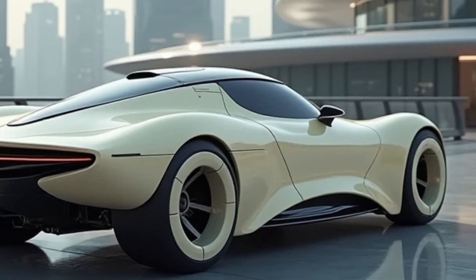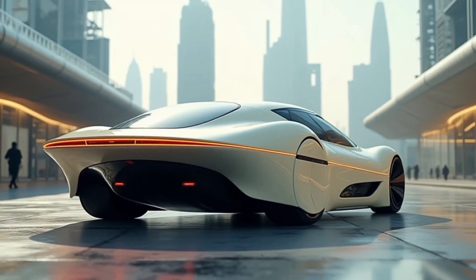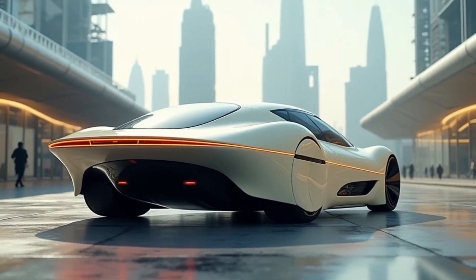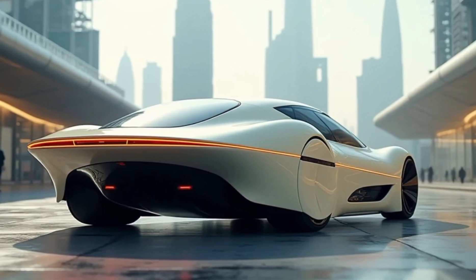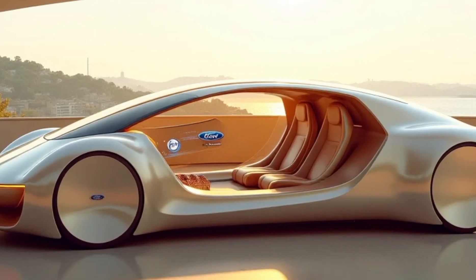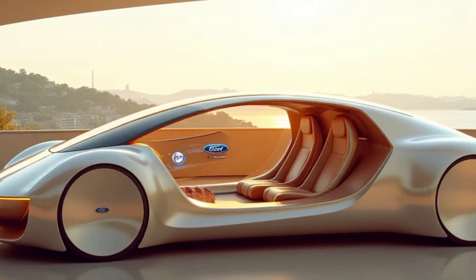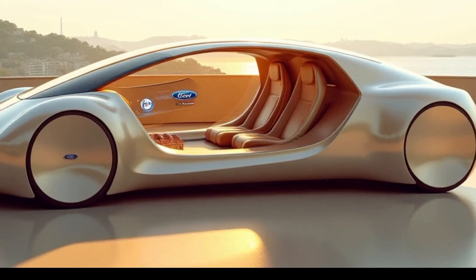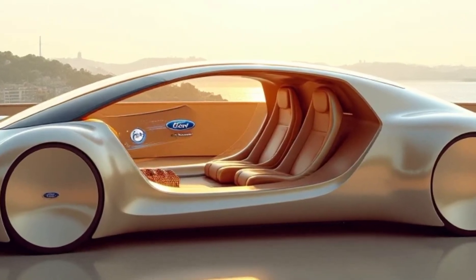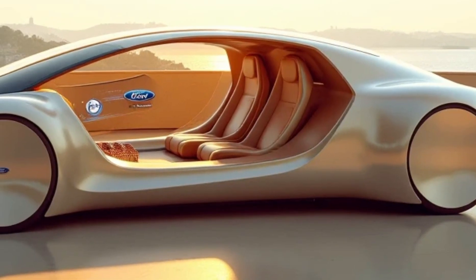The AeroVelo 360 stands as a beacon of innovation, demonstrating what is possible when creativity, determination, and engineering excellence converge. As we face global challenges like climate change, projects like the AeroVelo 360 remind us that sustainable solutions are within our grasp, pushing the boundaries of what aviation can achieve through ingenuity and environmental consciousness.